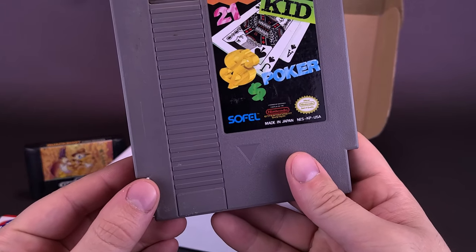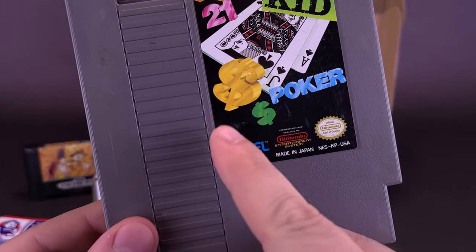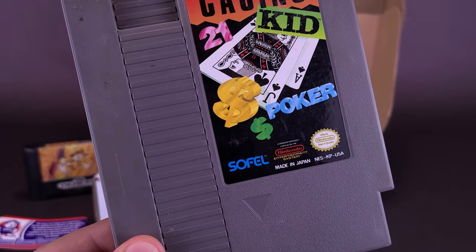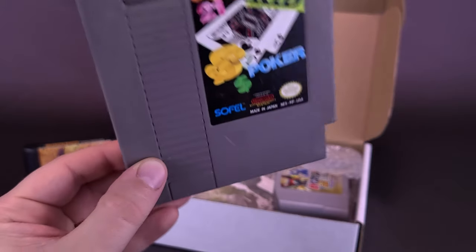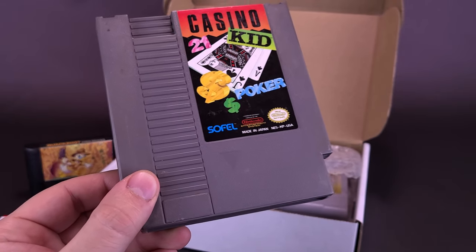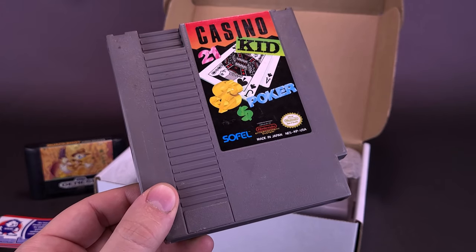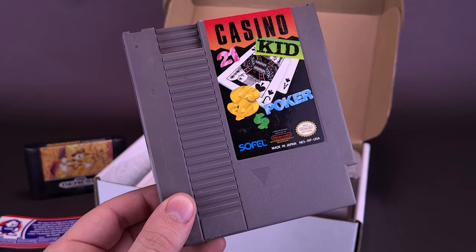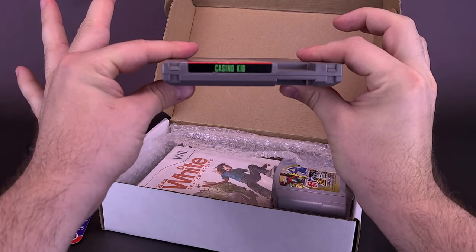Also inside here we have Casino Kid. There's 21, there's poker, and apparently dollar dollars — big ways to play and win money. Probably not real money. It comes to us from Sofel. I don't have this game at all. That's one of the beauties of getting a game subscription service like this — you're probably not going to be going out of your way to track down Casino Kid. But if it happens to be inside a box like this, you can now add this to your game library as a game you never had before.